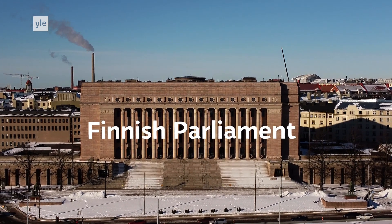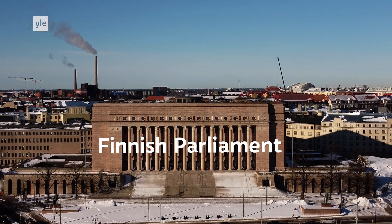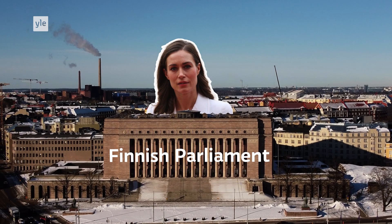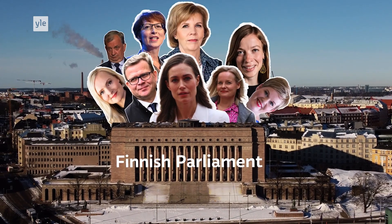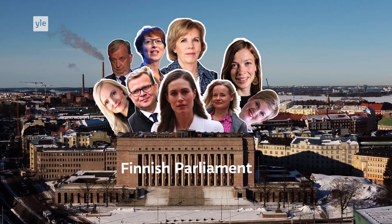This is the Finnish parliament building, and every four years, Finns decide who will represent the country in its halls. Sanna Marin of the Social Democratic Party is the current prime minister, but could be unseated by any of these party heads this spring. With another vote coming up, let's lay out how these elections work.